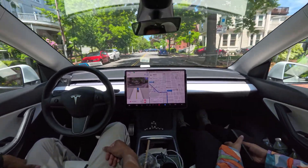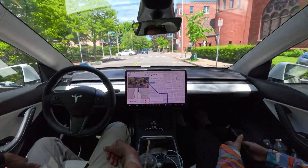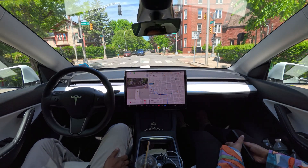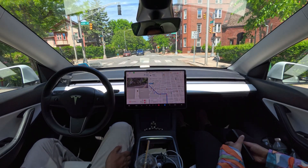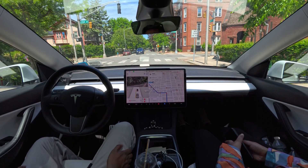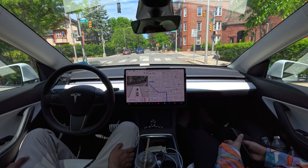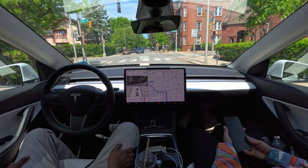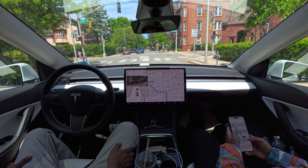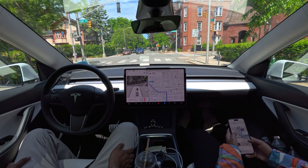If you're new to this channel, make sure you subscribe — we cover full self-driving, robotaxi, Elon Musk, and Tesla. We just stopped at a red light and after it clears we're going to make a left turn, but I made a mistake with the GPS destination, so I had to fix the GPS issue and change the route.